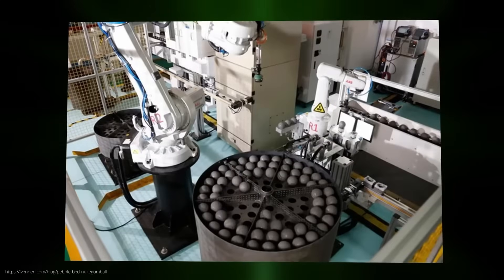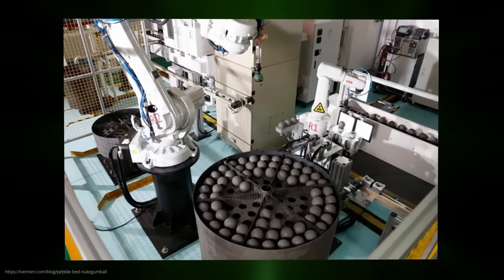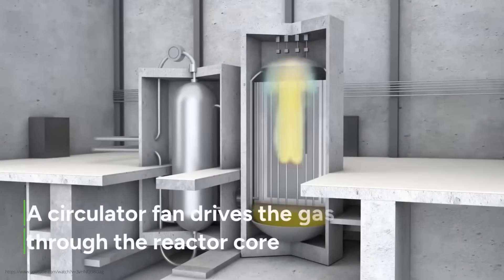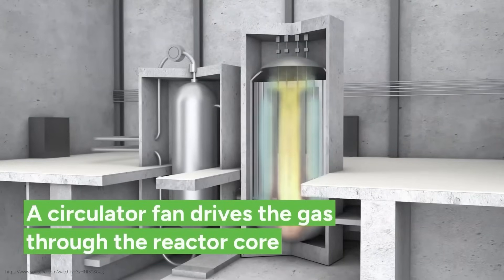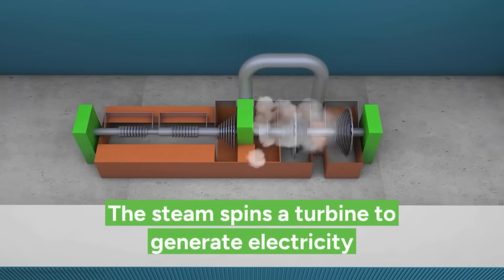Each of these pebbles contains thousands of tiny uranium particles surrounded by several protective layers — like a little arancino, filled with tiny grains of rice wrapped in a crispy layer. In the reactor in China, a whopping 420,000 of these balls are filled into a container. Helium gas flows through from above, heating up to over 700 degrees, and this hot gas is then used to generate steam.